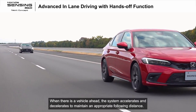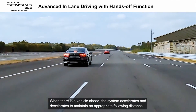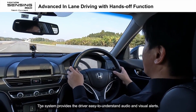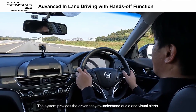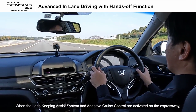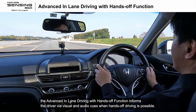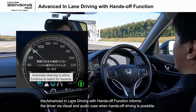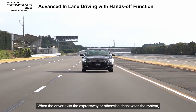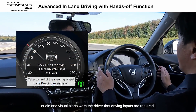When there is a vehicle ahead, the system accelerates and decelerates to maintain an appropriate following distance. The system provides the driver easy-to-understand audio and visual alerts. When the lane keeping assist system and adaptive cruise control are activated on the expressway, the advanced in-lane driving with hands-off function informs the driver via visual and audio cues when hands-off driving is possible. When the driver exits the expressway or otherwise deactivates the system, audio and visual alerts warn the driver that driving inputs are required.